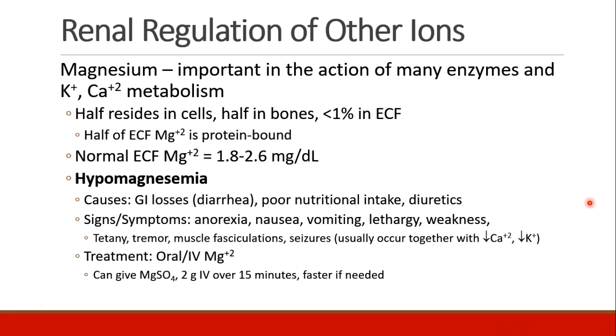Patients can become hypomagnesemic if they have a lot of GI losses, say from diarrhea, or poor nutritional intake, or if they take a lot of diuretics. Signs and symptoms may include anorexia, nausea, vomiting, lethargy, and weakness.